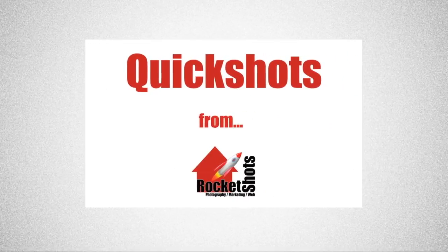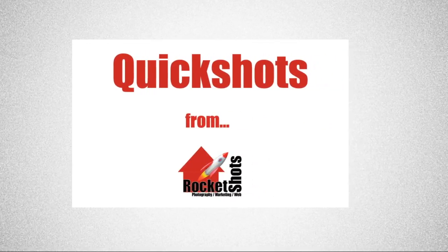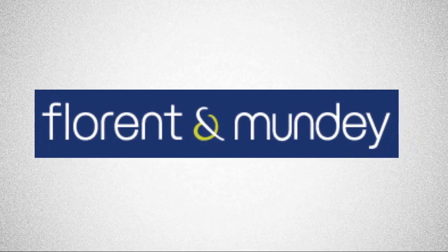Come and join me while we have a look at another property with Rocket Shots Quick Shots. This one's been marketed by Luke at Florenton Mundy Real Estate.